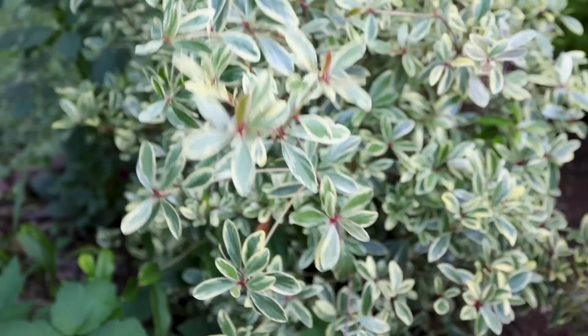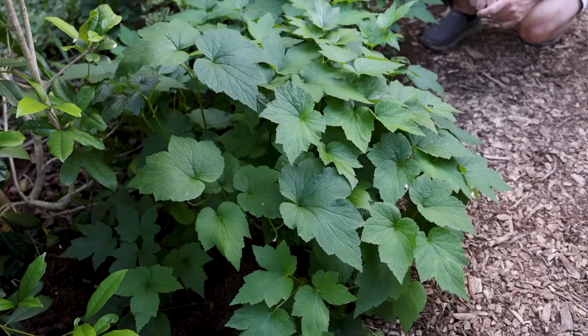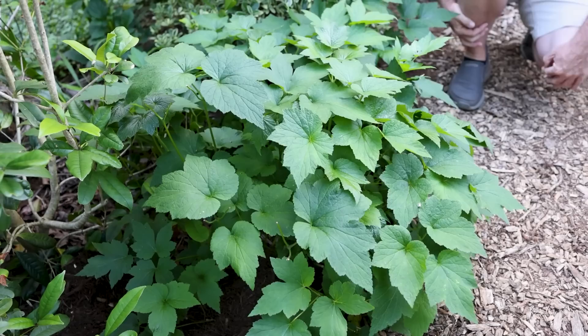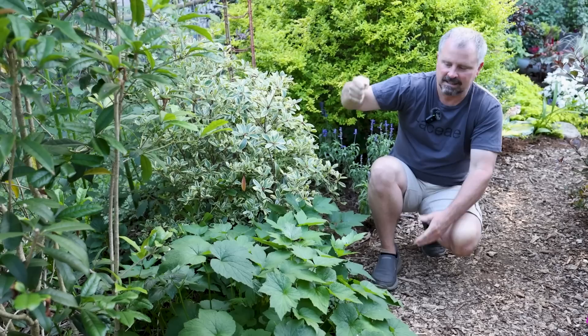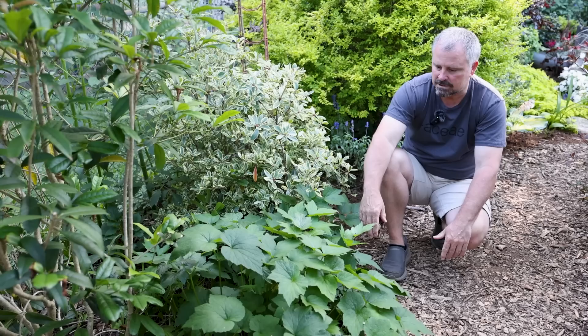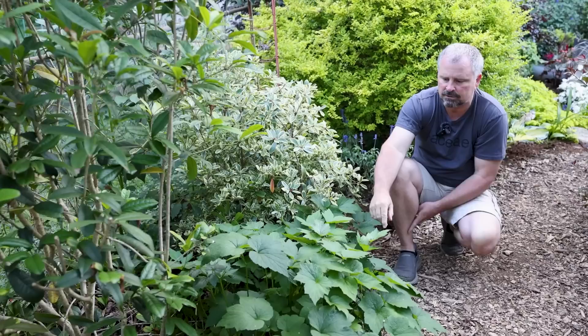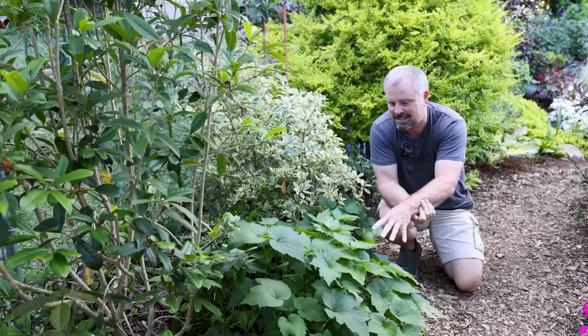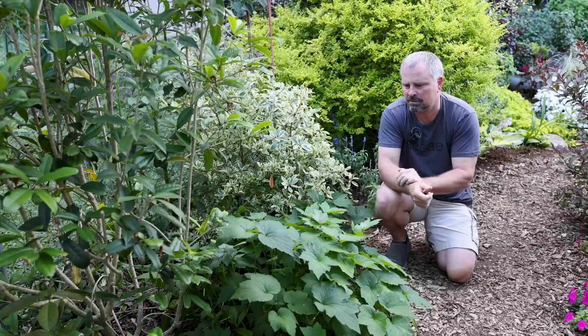There's a fall-blooming anemone next to it. These can be garden bullies — just keep that in mind. We've got another one out by the road, and they're running through this mulch and through the pathways. They've got to be cut out occasionally, but you can easily just grab a piece right out of the ground and go plant it somewhere else. These will bloom in the fall. We don't know the variety on this one — we got it from a neighbor who was moving to a new mountain home and called the neighbors asking if anyone wanted anything from her garden. The folks buying the house weren't interested in the plants — they were going to erase it — so she made a deal with them to give the plants away.